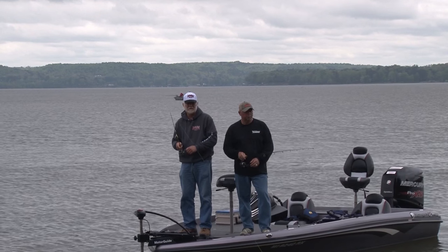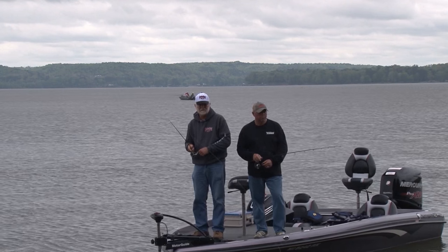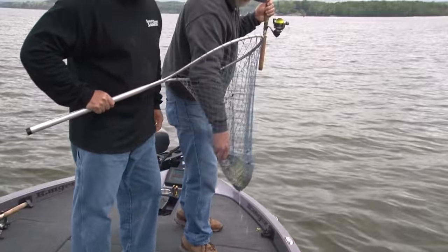When it goes slack, you know you're on the bottom. Then you start reeling it real slow like this. And you stop it, let it fall back. That's a nice crappie. Atta boy, Roger — nice one!